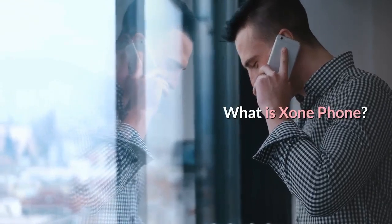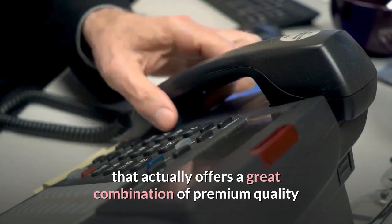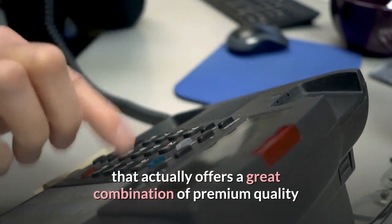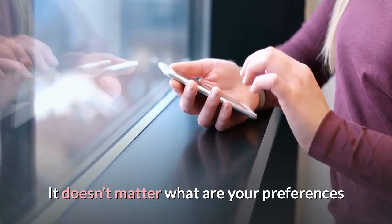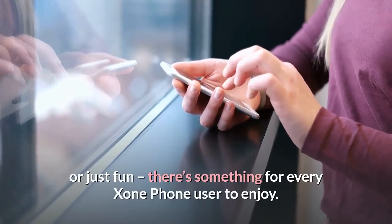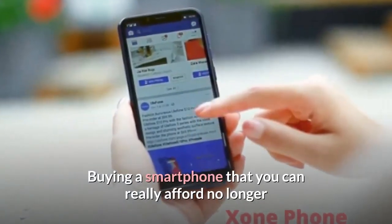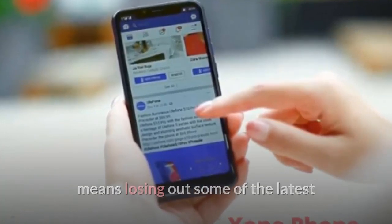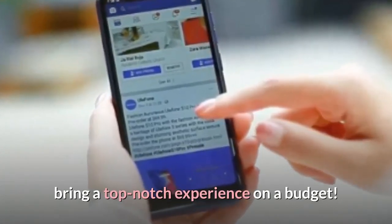What Is Exxon Phone? Exxon Phone is a fresh breeze on the global smartphone market that actually offers a great combination of premium quality and a decent price. It doesn't matter what your preferences are — personal use, business, studies, or just fun — there's something for every Exxon Phone user to enjoy. Buying a smartphone you can really afford no longer means losing out on the latest features; Exxon Phone is finally here to bring a top-notch experience on a budget.